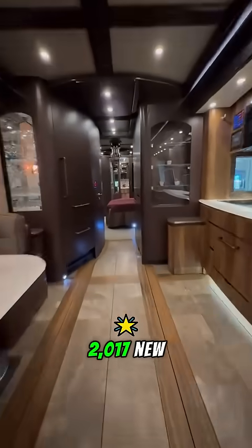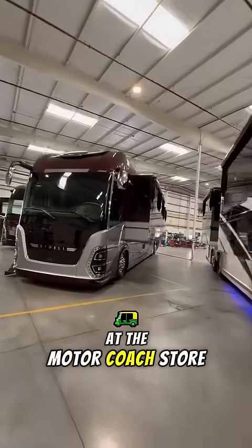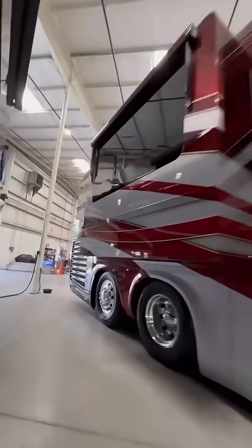This motorhome is a 2017 Newmar 2020 P. It's located at the Motor Coach Store in Bradenton, Florida, and the price is $888,888.